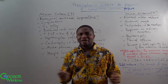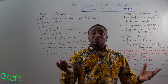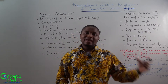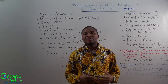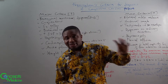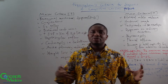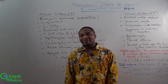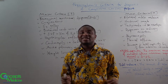Let's talk about the Framingham's criteria for diagnosis of congestive cardiac failure. What is congestive cardiac failure? We are looking at a left ventricular failure and a right ventricular failure occurring simultaneously, giving us congestion in the systemic circulation and congestion in the pulmonary circulation — congestion everywhere. That's what we call congestive cardiac failure.